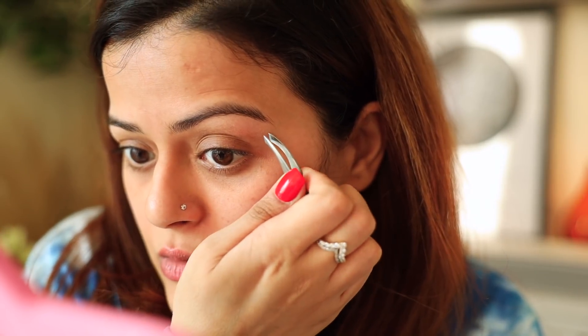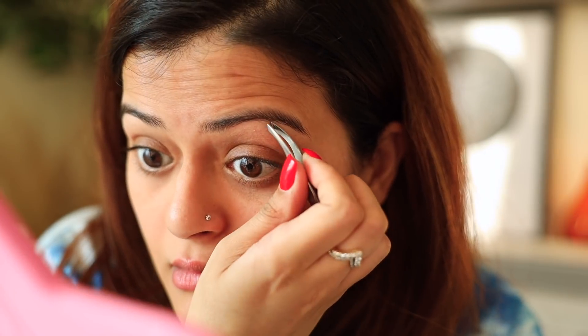I get my eyebrows done at a parlor once a month and then just pluck out the extras. I use a Vega eyebrow plucker — it's a pretty good plucker. I only pluck from the brow bone area; I don't touch the top much to avoid over-plucking. The hair on my face grows very slowly, so I did this last week and there isn't much new growth, but it keeps my eyebrows neat and clean.